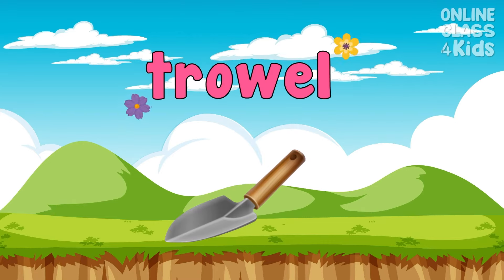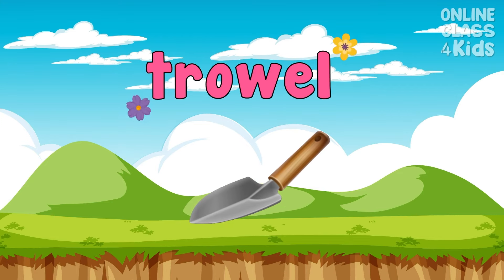Use this tool to move or lift plants. Trowel. Say, trowel.